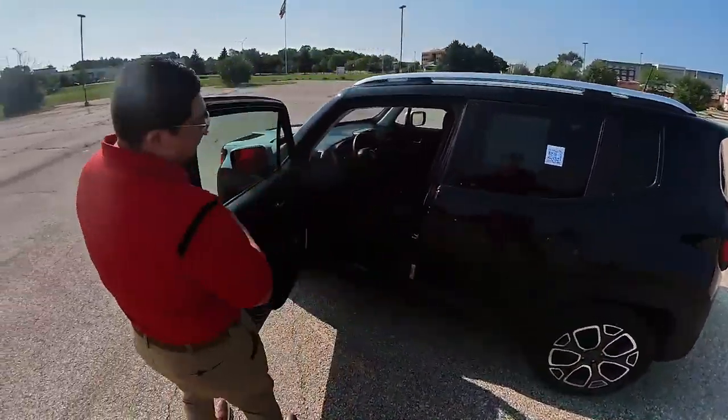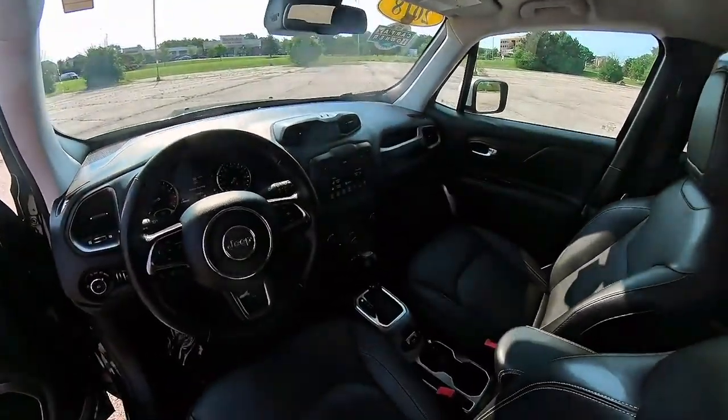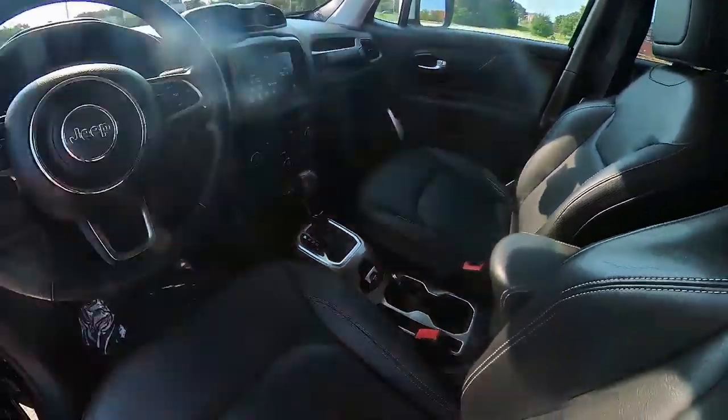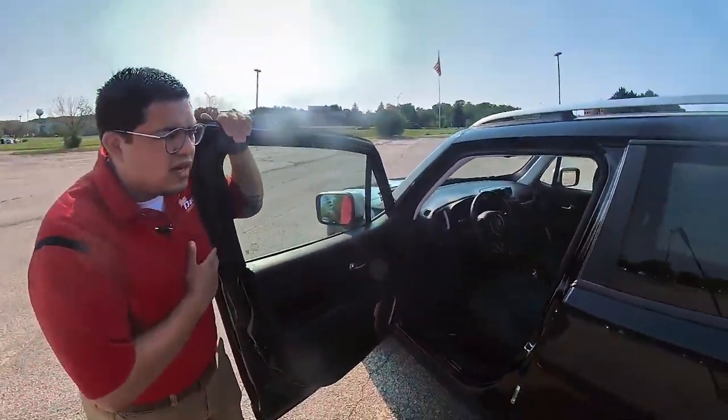On the inside you'll notice a full leather interior and some nice creature comforts. It does come with your heated seats, steering wheel, and does have Apple CarPlay as well. You will find that it does have remote start on it too.